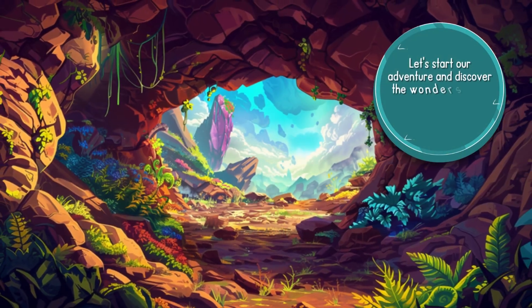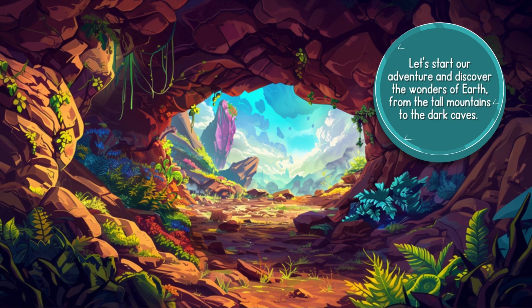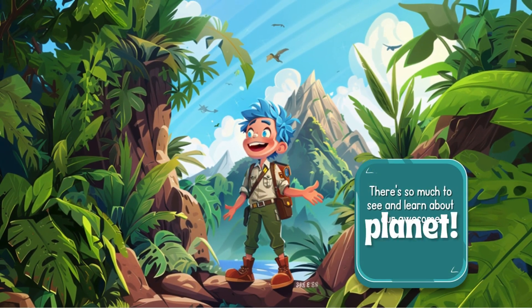Let's start our adventure and discover the wonders of Earth — from the tall mountains to the dark caves, there's so much to see and learn about our awesome planet.